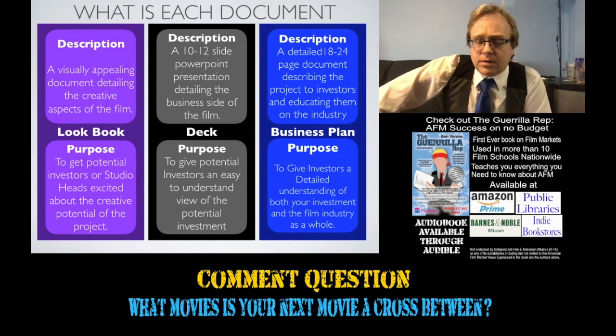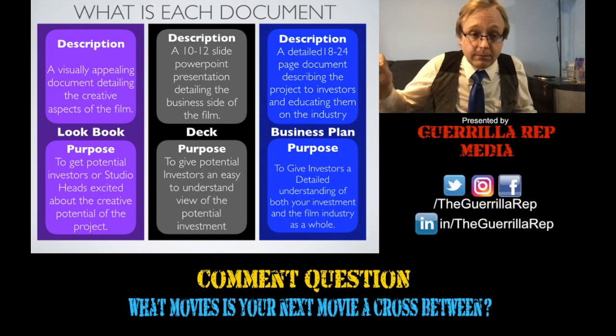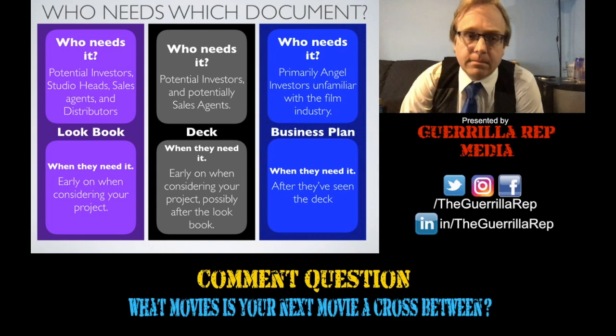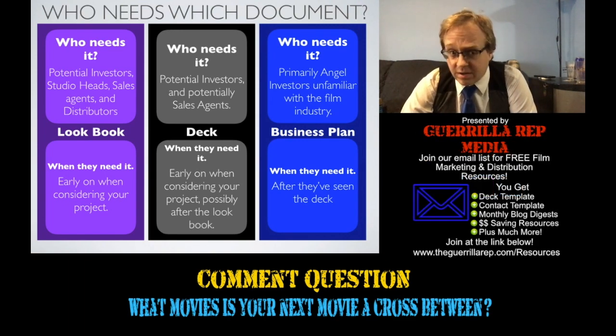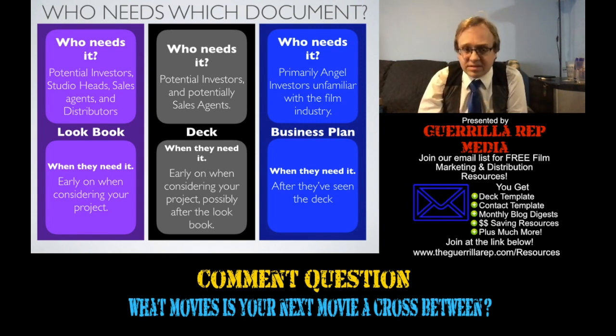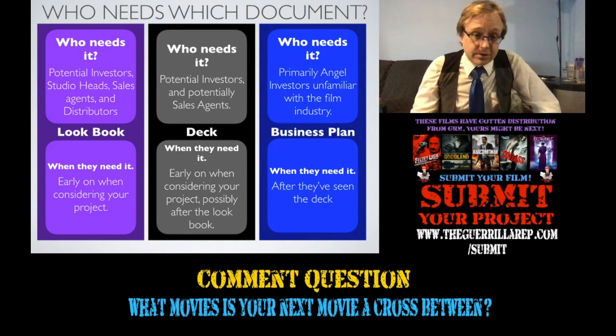A business plan is a detailed text document that outlines how you will take this idea or script and turn it into a finished product that is out and available for people to buy and watch. Generally, you'll only need the business plan for angel investors in order to make a private placement memorandum, which we'll go over in a little bit. Lookbooks are for pretty much anybody — they're very enjoyable to read, and there's not as strict a formula for them. A deck is something that you should be able to just let your eyes pass over and get a good idea of the business, and it's generally used pretty early in your talks with an investor — at or directly after your first meeting.